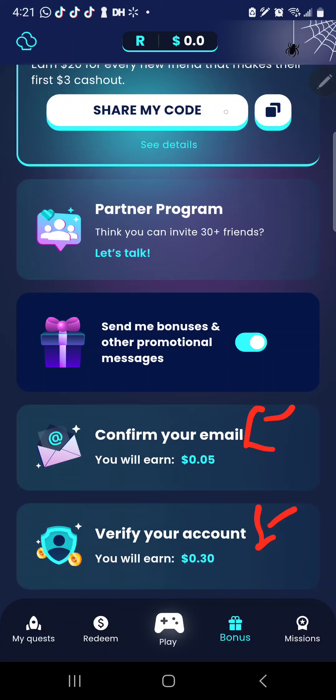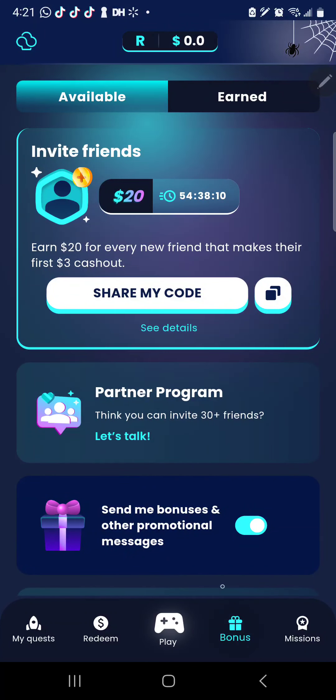Once you have done those, scroll up — we're still on Bonuses. You guys see right here where it has 'Invite' — it says invite friends, $20. So you're going to earn $20 for every new friend that makes their first $3 cash out. Your $3 to $4 is cashed out instantly. This is free — you're not spending any money out of pocket, nothing.